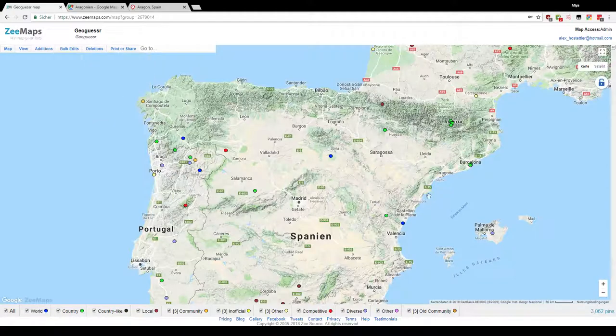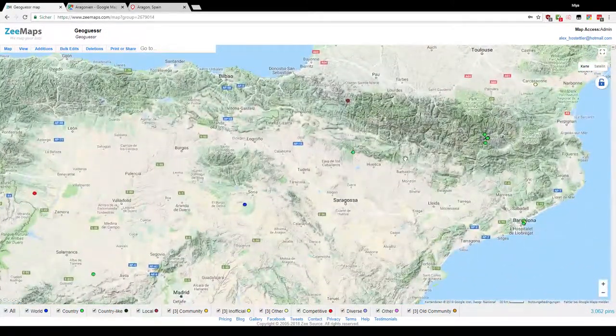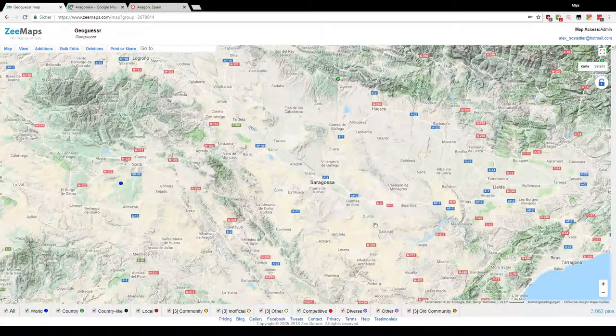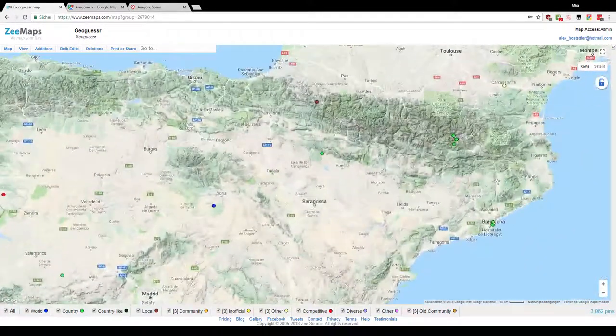We can see that the Pyrenees are very mountainous and down here it's a little bit flatter, but still very hilly. It's yellowish here so I guess it's very dry around Zaragoza.